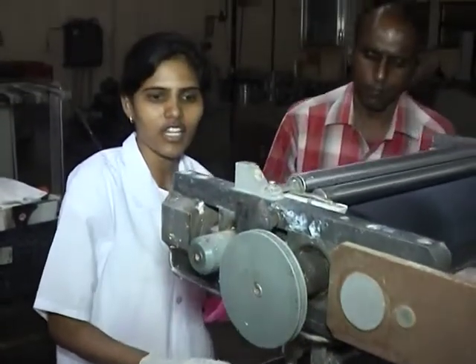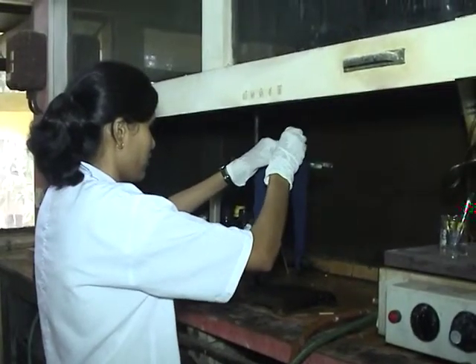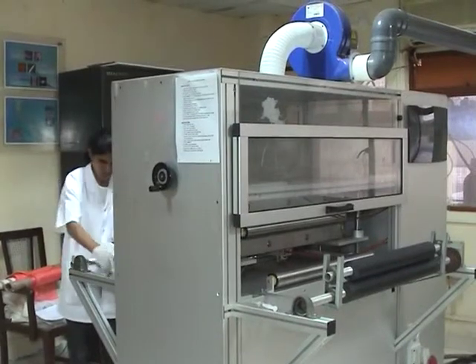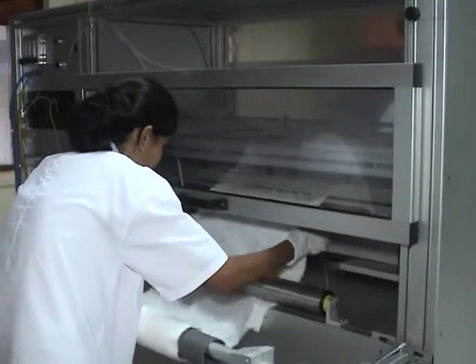Ms. Sheetal Palaskar, a research scientist at Bombay Textile Research Association, has developed Plasma Technology, which is used to produce multi-functionality on cotton fabrics in an eco-friendly manner.